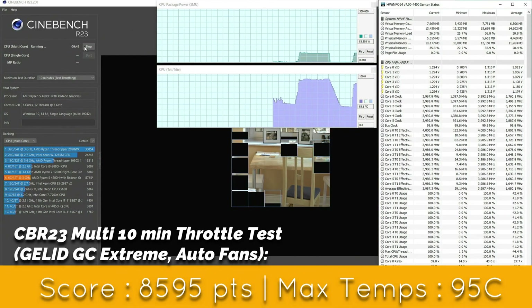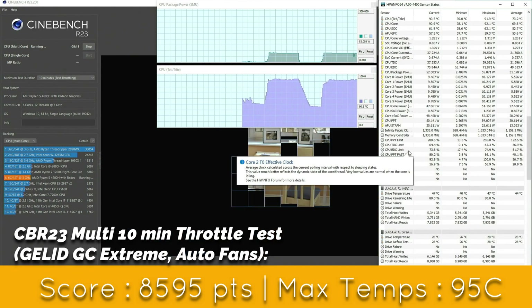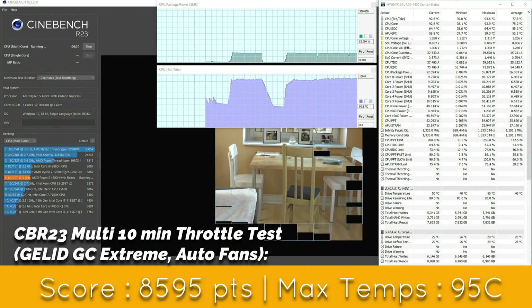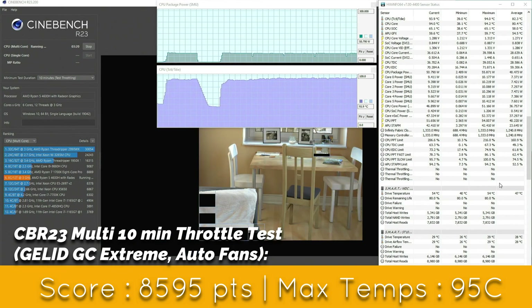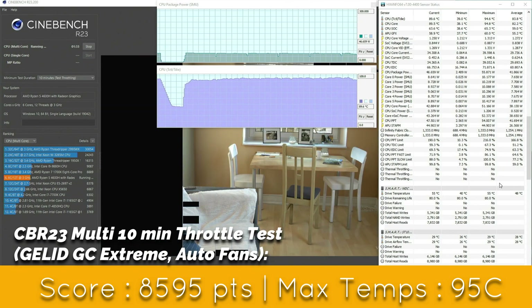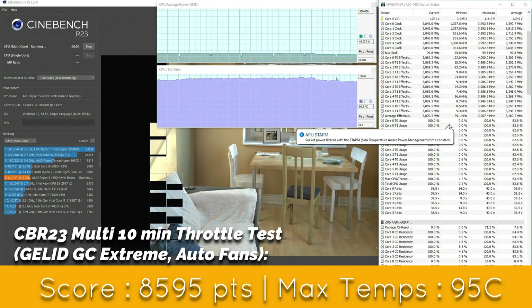Finally, in the Cinebench R23 10-minute thermal stress test, we reached a maximum temperature of 94.3 degrees centigrade at about the 7-minute mark. We do see a significant drop in temperatures in the last couple of minutes compared to the same test with Cryonaut, and the average temperatures are lower by 2 degrees centigrade. So I feel the Gelid GC Extreme did a better job in this test, but we need to see how it does in the coming months.